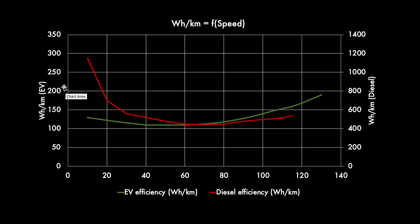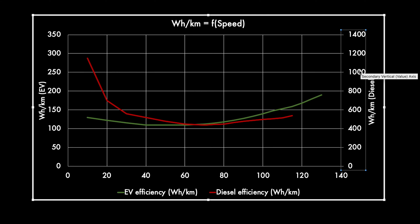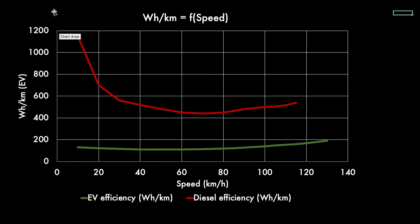But wait — we seem to have two axes, one for the diesel car and one for the EV. We should be using the same axis and bring them onto just one chart. When we use the same currency and the same axis, the story is quite different. The EV efficiency does reduce at higher speeds, but on that same axis the red curve is much higher than the EV. The best you'll ever get with the diesel car is about 450 watt-hours per kilometer, compared to something like 110 watt-hours per kilometer on the EV.